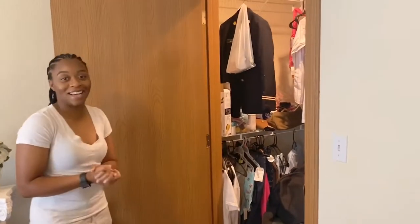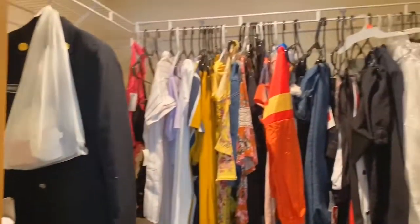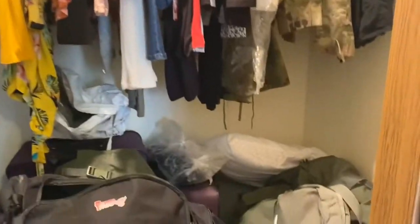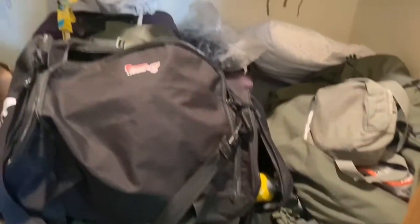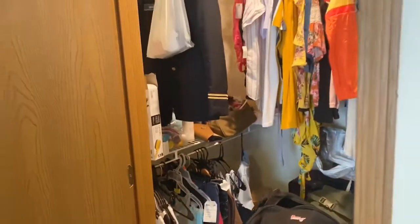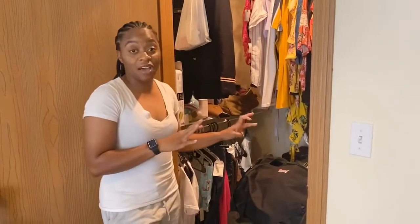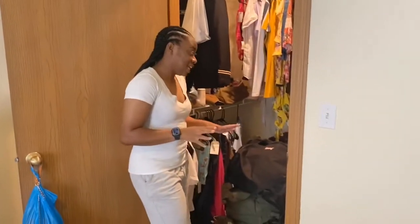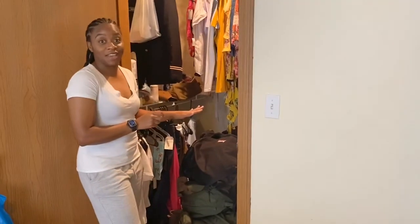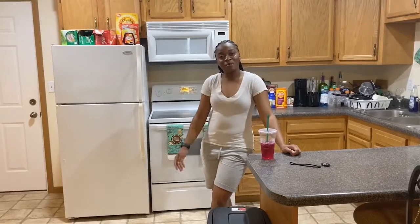And then the monstrosity — this is my closet. It is a mess. I have not only civilian clothes but all of my military equipment and uniforms in there, so there's a lot going on. I tried to organize it, but this is as organized as it's going to get.